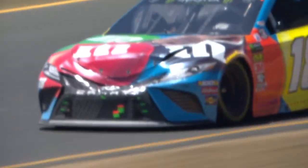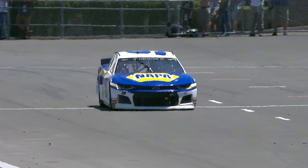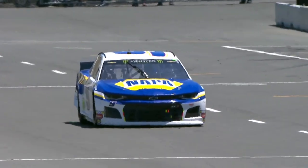Did that contact come from the 12 car? I didn't see him make that much contact. I didn't either. He smashed that M&M car. Low oil pressure — low oil pressure.